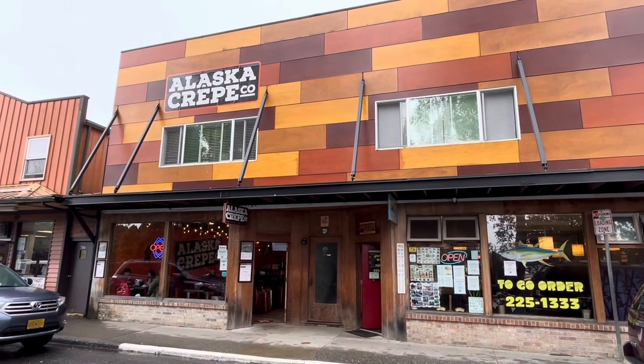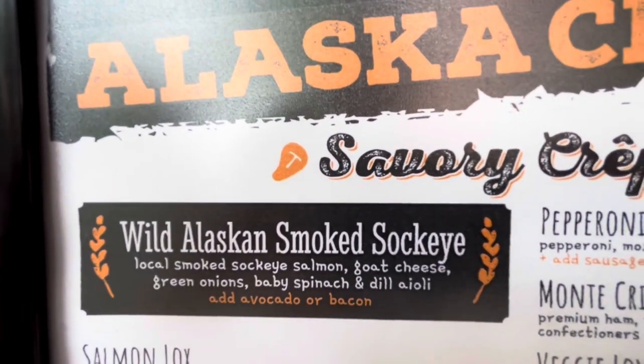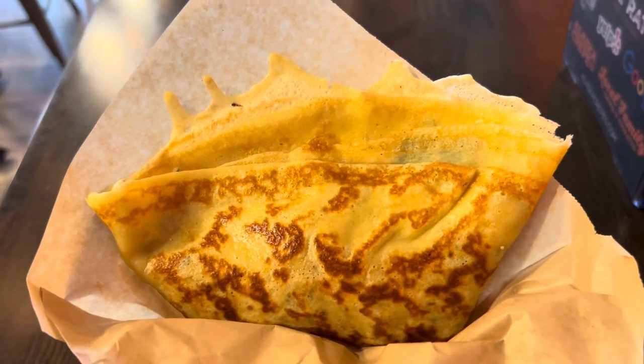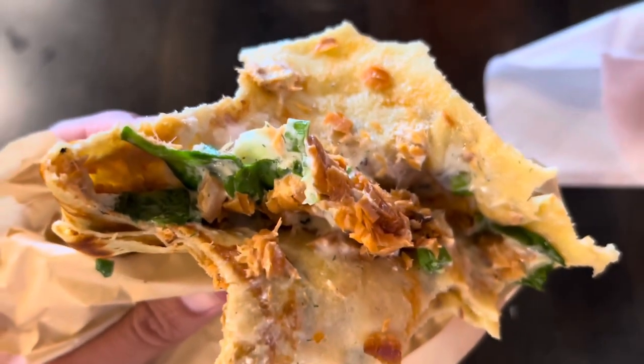I have returned to downtown Ketchikan and the Alaska Crepe Company was recommended to me. I hear the wild Alaskan salmon crepe is outstanding. I'm getting the Alaskan smoked sockeye — that's what everyone talks about. This is it: the wild Alaskan sockeye salmon crepe for $23. It's pretty good, but for $23 there's barely any salmon in there. For $25 it's basically just a snack.